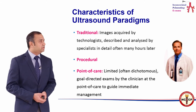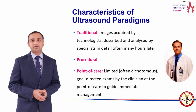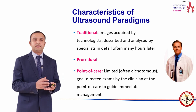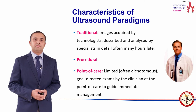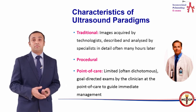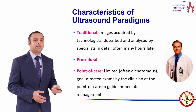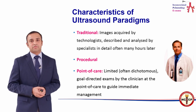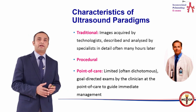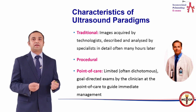Traditional ultrasound is done by radiologists, is organ-directed and limited, and a report is written and handed to the intensivist or clinician to interpret and incorporate into a decision. Point of care ultrasound, on the other hand, is performed by the clinician and is a limited, often dichotomous, goal-directed, problem-based examination — representing a paradigm shift from a purely radiological approach to a clinical-based ultrasound approach.